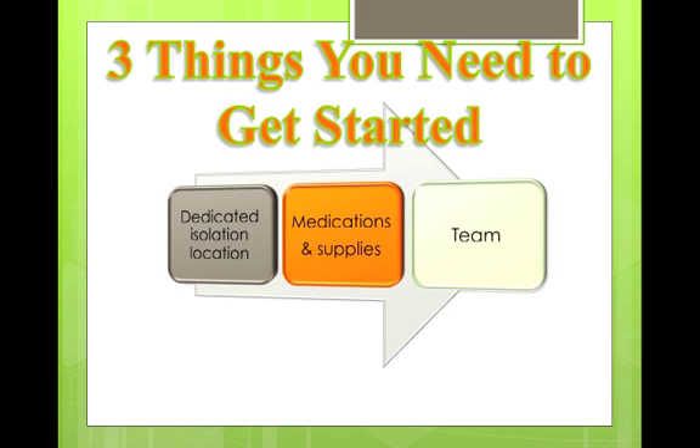So three things that you need: dedicated isolation space, medication and supplies dedicated to the ward. We have a saying that whatever enters the ward stays in the ward — it's kind of like Vegas, nothing leaves. And then a team, and our team is mostly volunteer.